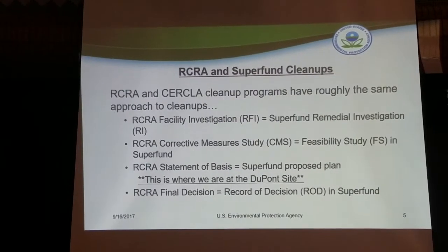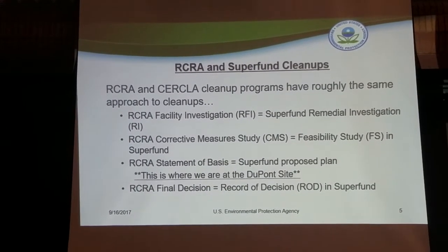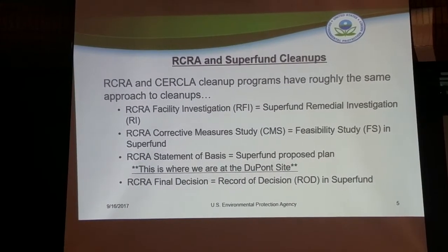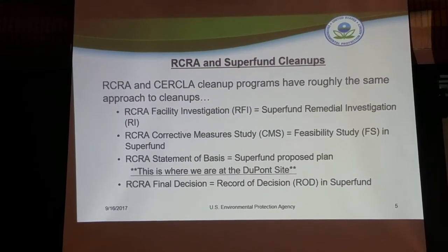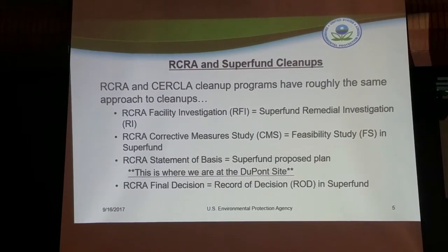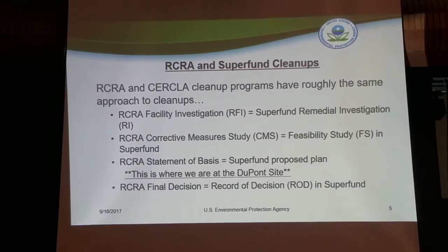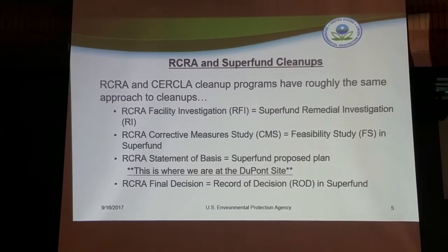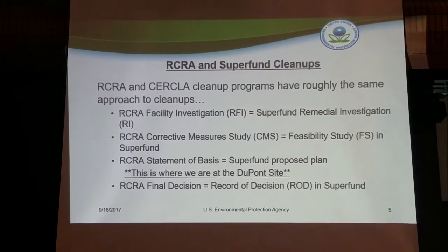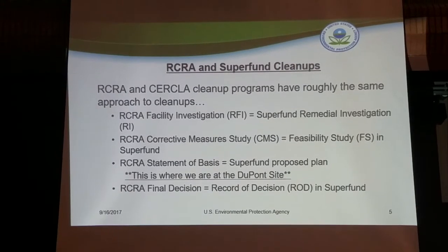The two cleanup programs function very much the same way — we use different terminology but work through the cleanup process similarly. RCRA uses a RCRA Facility Investigation as the first step, where we look at the site as a whole: the processes, what chemicals were used and produced, where they were held and stored, where releases could have occurred, what was released, and at what concentrations. We had two RFI reports in 2002 and 2004 detailing all of that initial investigation work.